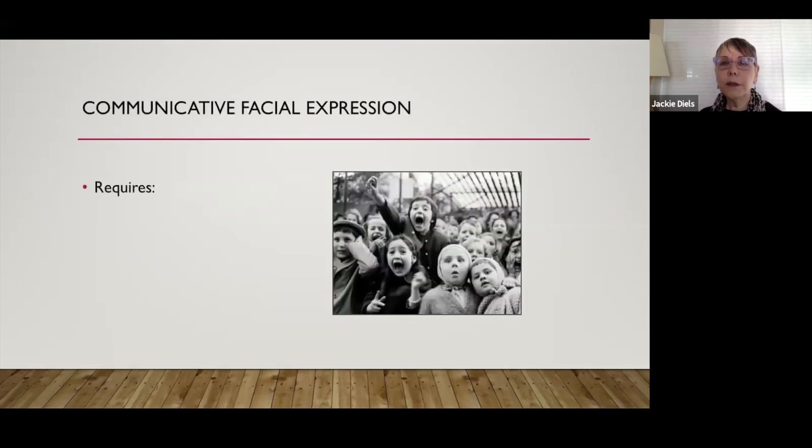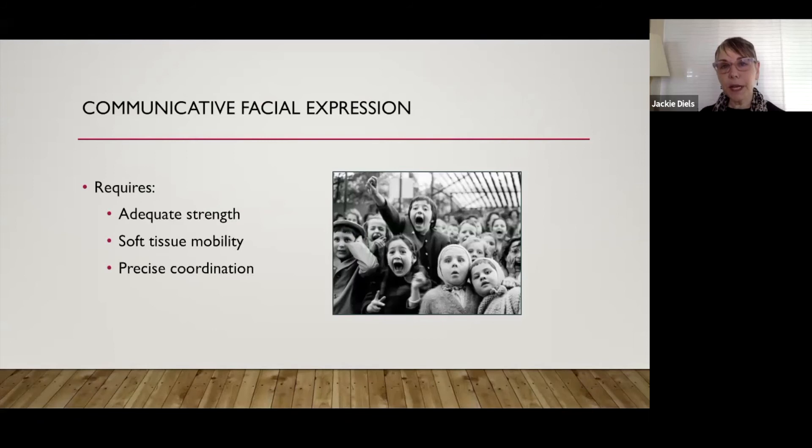What do we need for communicative facial expression? We need adequate strength — if there's flaccidity and we don't have adequate strength, we won't have good movement. We need soft tissue mobility — if there are contractures or spasms in the facial muscles, we won't have good movement. And we need precise coordination amongst the 23-plus muscles that create various facial expressions. Without coordination, we don't get good expression.